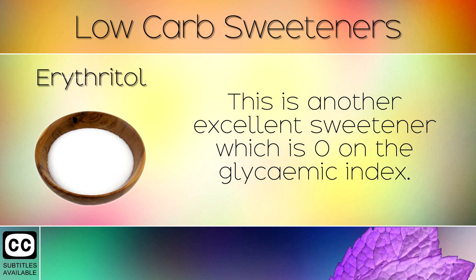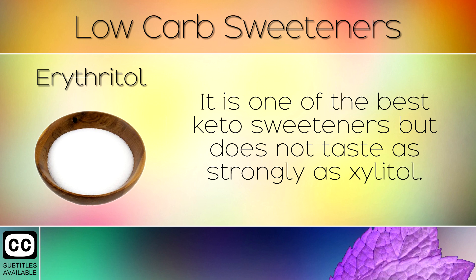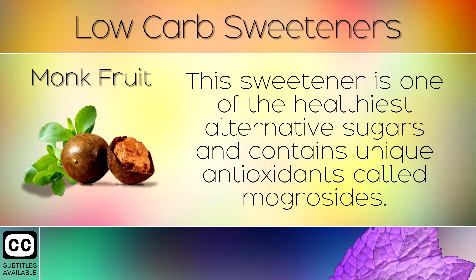3. Erythritol. This is another excellent sweetener which is 0 on the glycemic index. It is another sugar alcohol like xylitol but is made from fermented fructose. It is one of the best keto sweeteners but does not taste as strongly as xylitol.